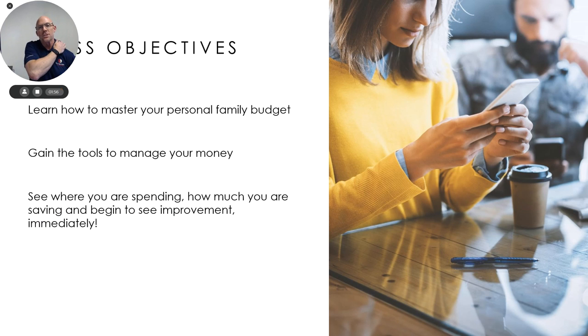We want you to learn how to master a personal family budget. Now, you might cringe a little bit when we say "budget."